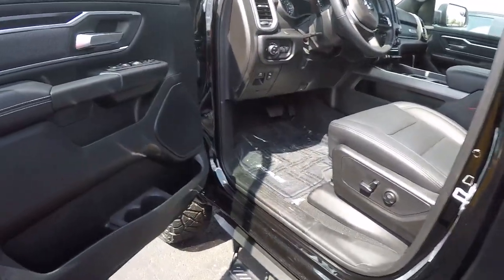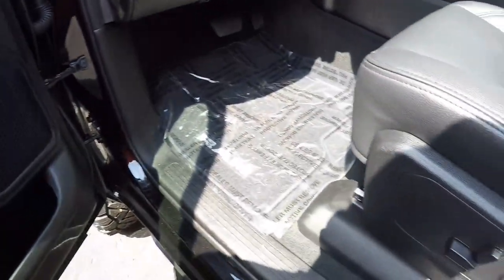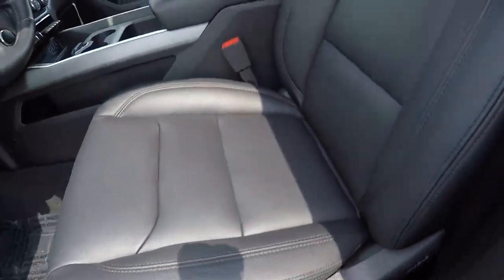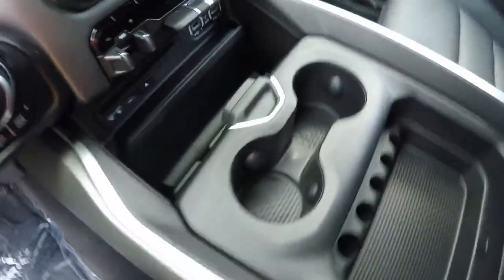You definitely don't need anything more than that. Power windows, locks, mirrors. It also has power premium leather seating. I'm gonna step up here — get my little five-nine butt up here.